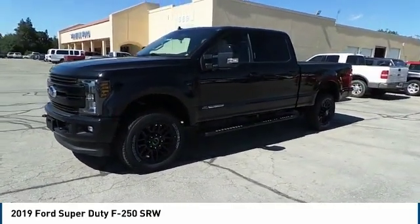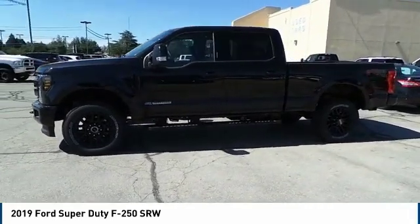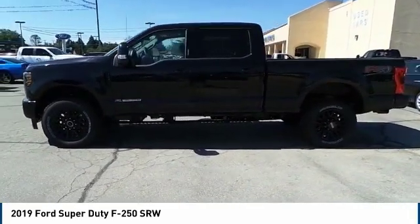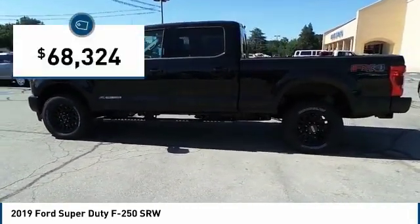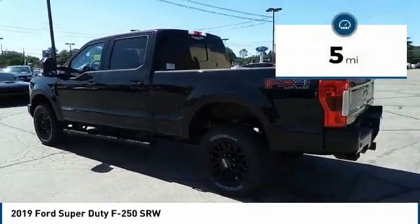Head-to-head fuel efficiency. Head-to-head towing. Head-to-head torque. Ford F-250 Super Duty. And is priced below $70,000. This vehicle has less than 100 miles.